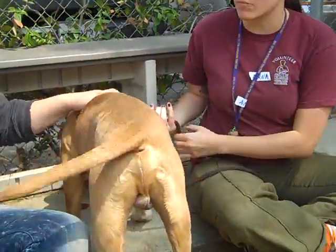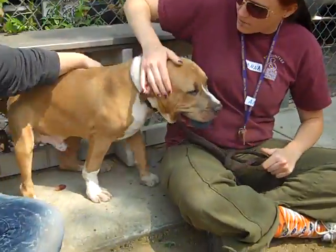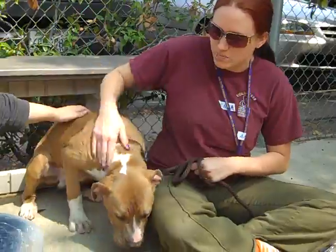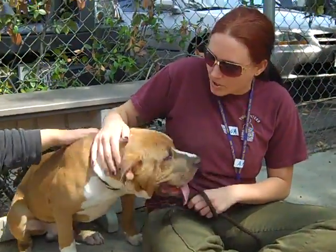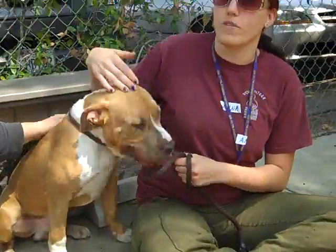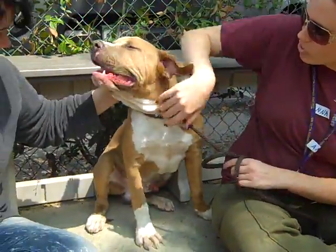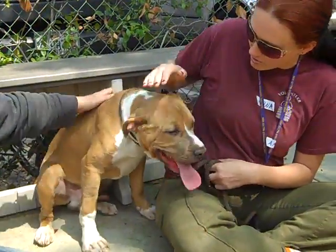He's definitely going to need some training and correction because he's a big exuberant puppy. He might be a bit too big for households with small children, just because he might accidentally knock them over. So a good big active family and an owner that is breed savvy, so that they can train him correctly and get him the puppy manners and adult dog manners that he deserves.